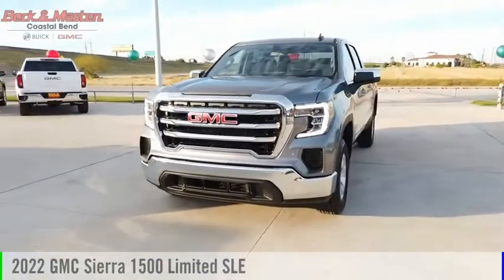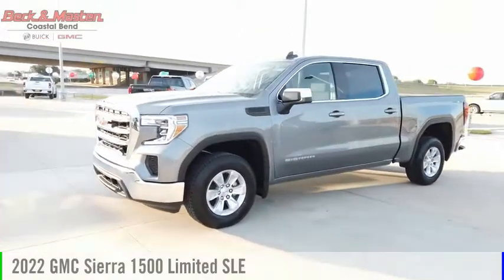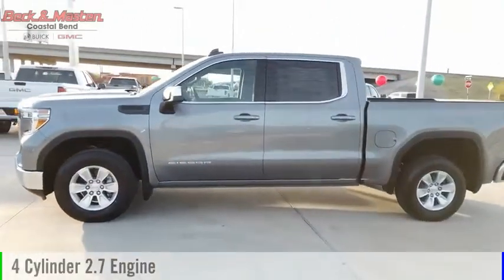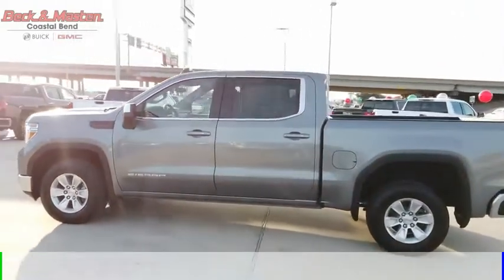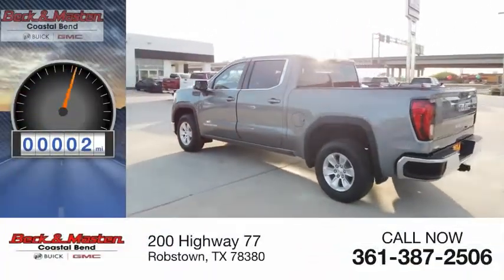Stop by and take a look at the 2022 Sierra 1500. This vehicle is powered by a two-wheel drive four-cylinder 2.7-liter engine and comes with an eight-speed automatic transmission. This vehicle has less than 100 miles.